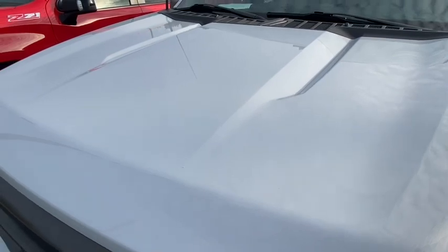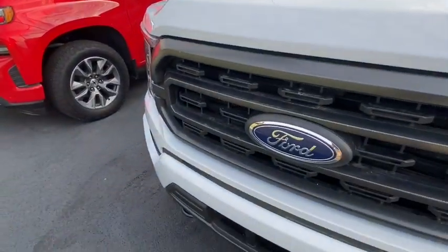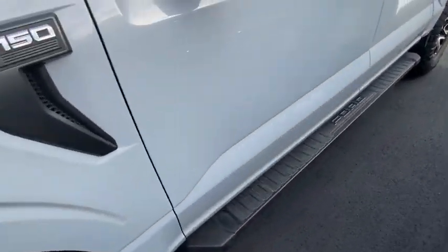Hood's in great shape. Just a very nice truck. We'll take a look inside of it real quick.